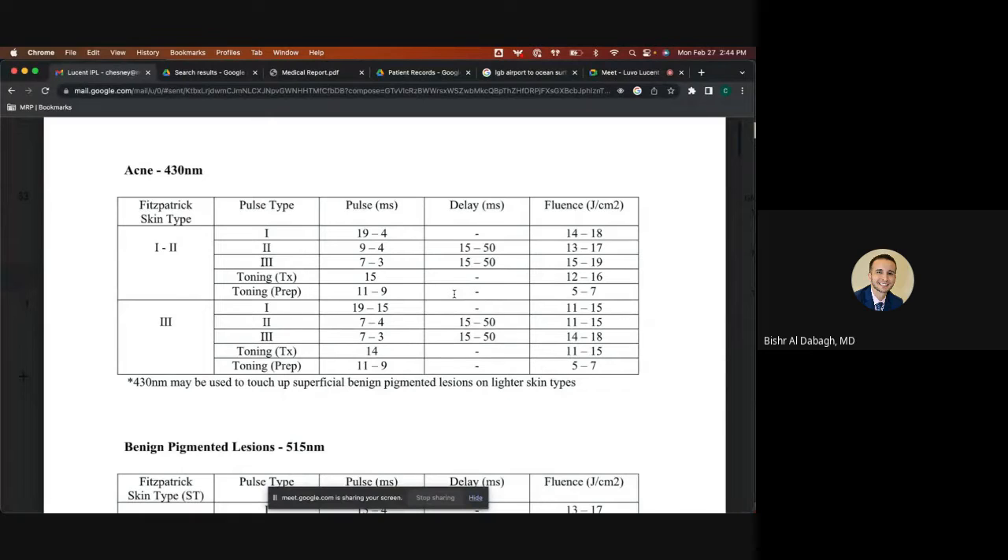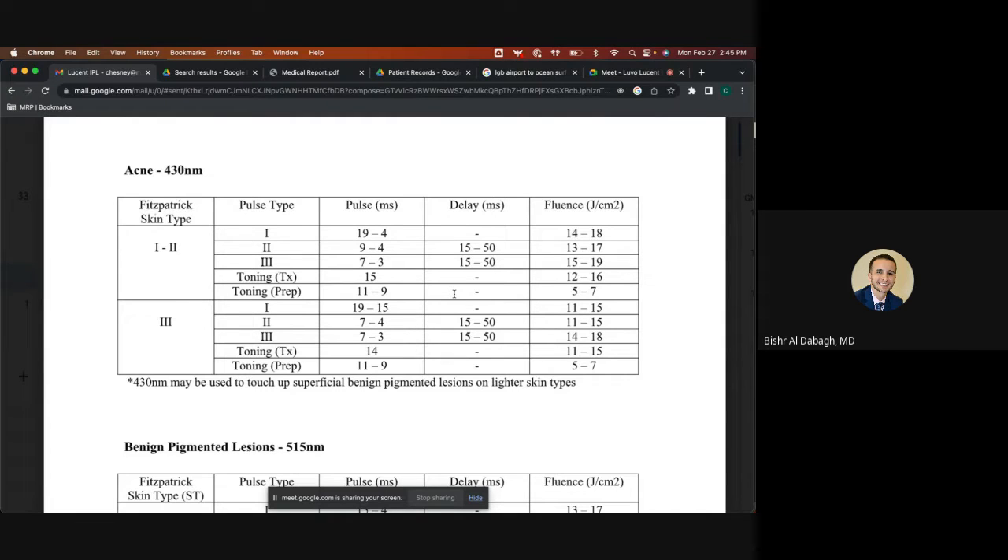Question: for a patient who is very erythematous without poikiloderma — rosacea, bad erythema, telangiectatic, skin type one or two — do we do a 585 and then a 430? Your 430 will be the best for stubborn superficial pigmentation. Your 560 or 515 can target superficial blood vessels, especially if the vessels are really at the surface. For facial flushing, you actually get more of a result using a deeper filter like the 585 or 640.